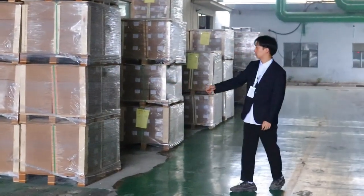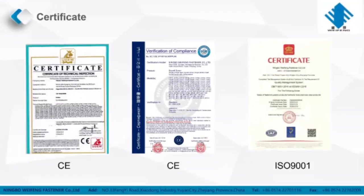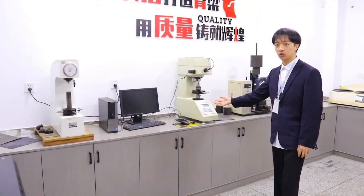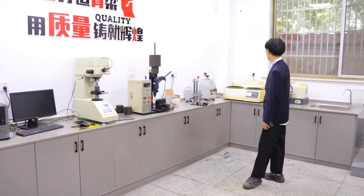Now I will show you our warehouse and anchor shop. Finally, this is our laboratory where we do tests about the product.